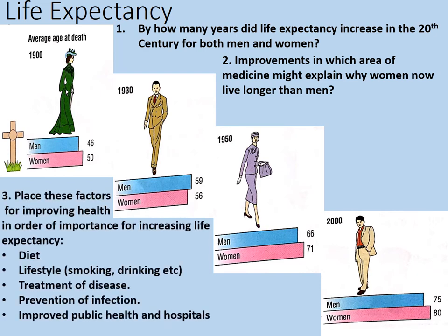Thirdly, place these factors for improving health in order of importance for increasing life expectancy: diet, lifestyle, treatment of disease, prevention of infection, and improved public health and hospitals. Pause the video while you complete this third part.